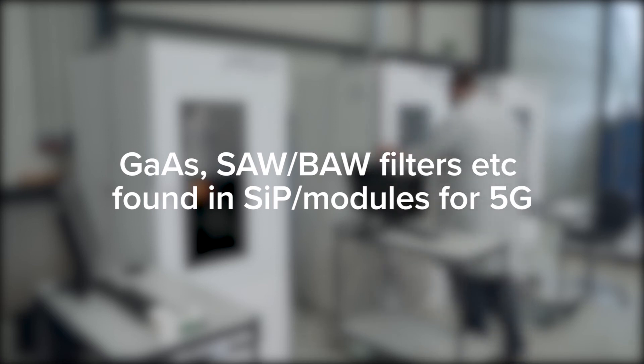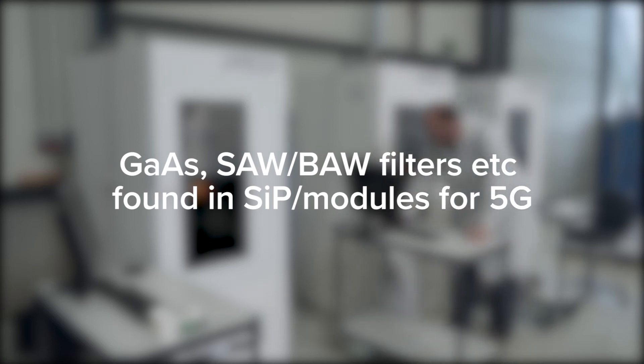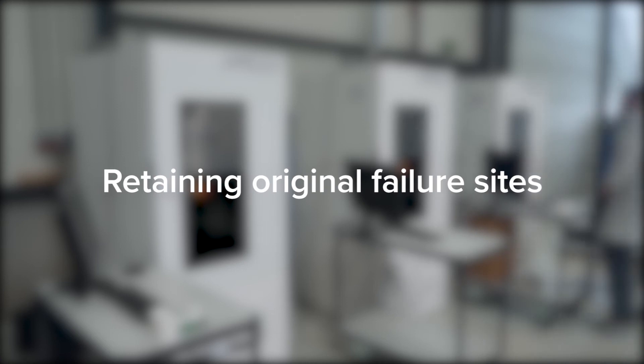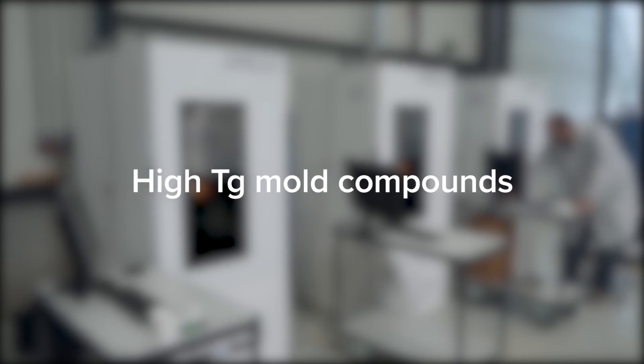High-performance chip materials including gallium arsenide, which can be found together with SAW or BAW filters, and advanced package types such as 5G RF system-in-package modules. Retaining original failure sites for true root cause analysis on customer returns or when supporting production challenges. Complex high-TG mold compounds found in automotive devices.